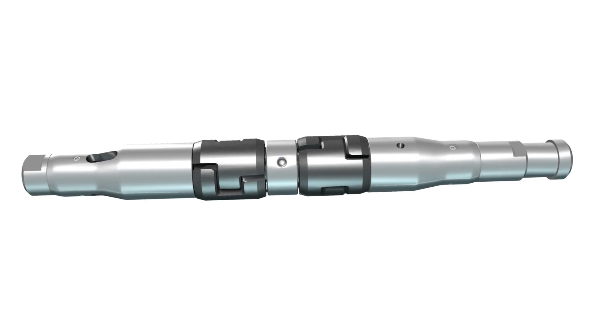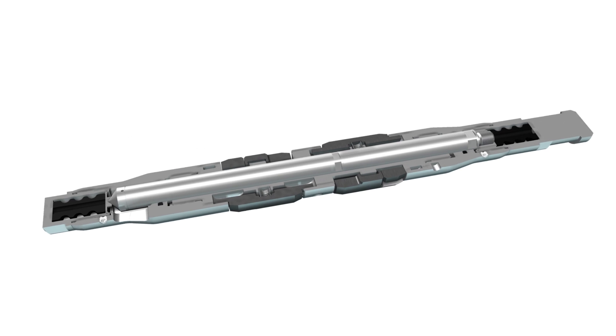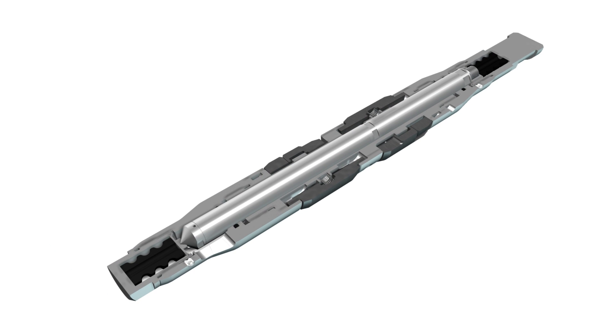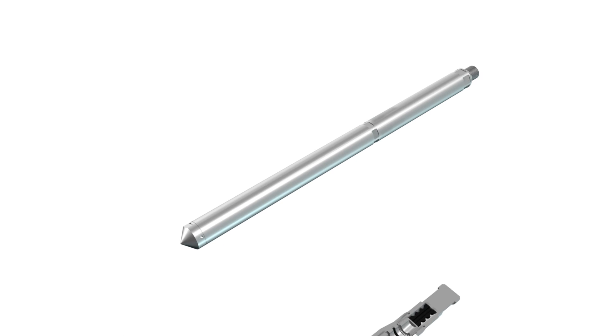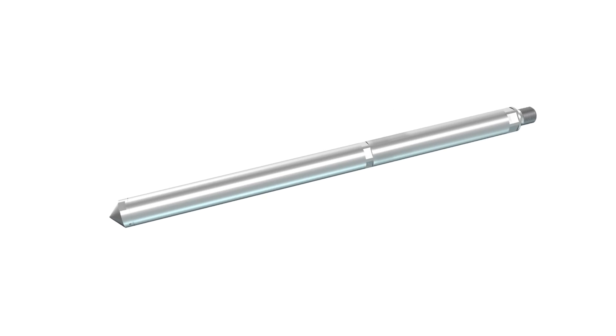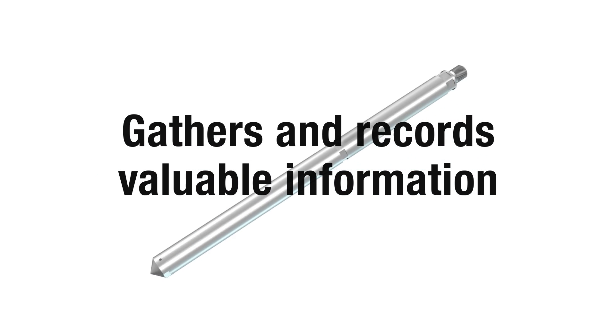On the outside, the PCS Smart Plunger looks like a conventional plunger, but take a look inside and you'll find at its core a sophisticated temperature and pressure data logger. The brains of the Smart Plunger, this data logger gathers and records valuable information from the well bore for later retrieval and evaluation.